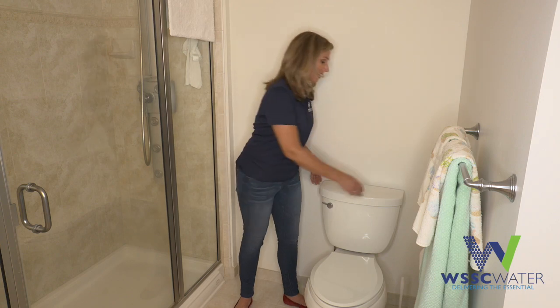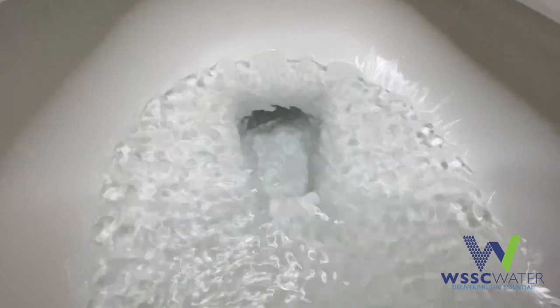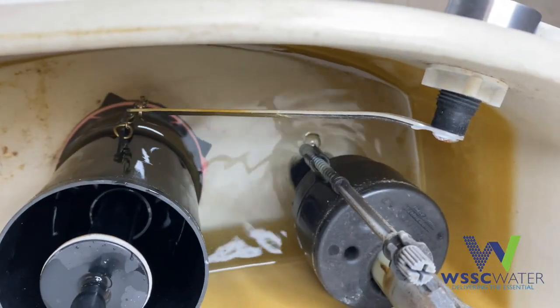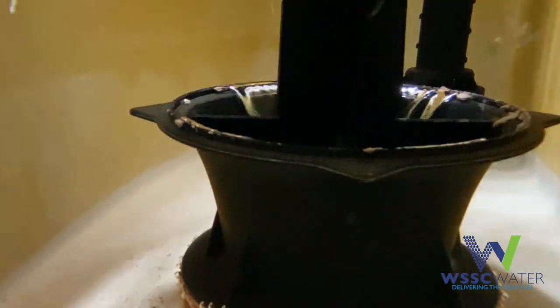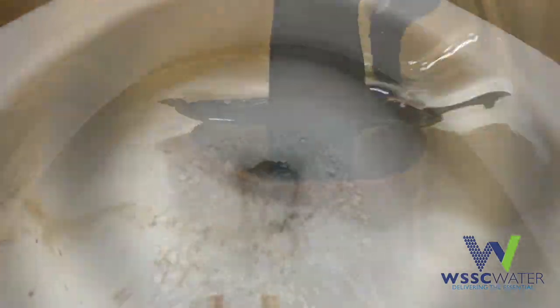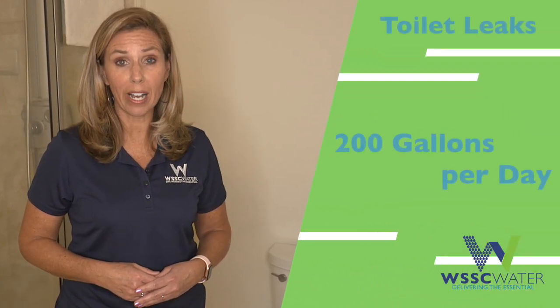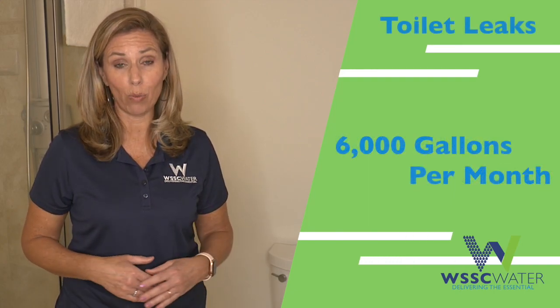Checking for toilet leaks is number one on the list. Most toilet leaks are silent — you don't hear the water leaking and you don't see it, yet your toilet is constantly using water. A bad flapper is usually the cause. The seal is no longer tight and the water inside the tank is always filling, meaning your usage will be very high. An average toilet leak can amount to about 200 gallons of water a day — that's 6,000 gallons of water a month.